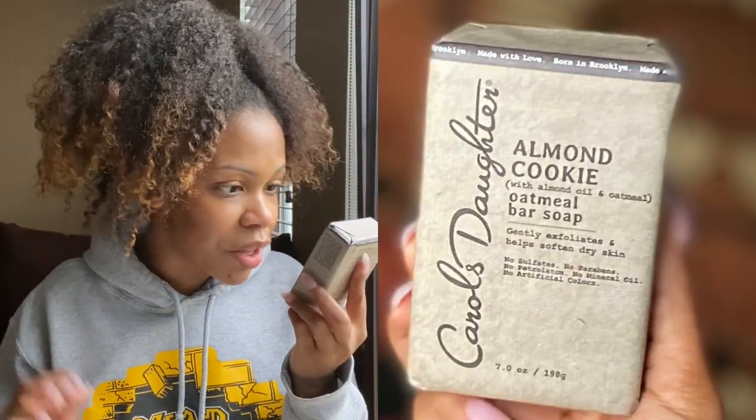This month's Curlbox gave us hair care products and body care products. Those were all of the hair care products, and now I'm gonna get into the body care. We received the Carol's Daughter Almond Cookie with almond oil and oatmeal oatmeal bar soap. It's really been years since I've used bar soap — I typically use shower gel or body wash. So I am excited to use this. It says gently exfoliates and helps soften dry skin. It's the winter time and my skin is super, super dry, so I'm here for this.